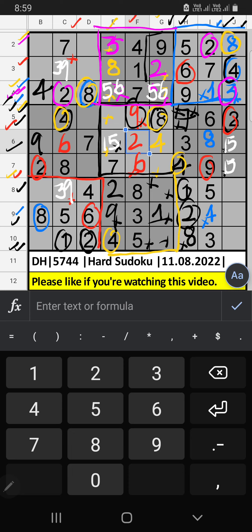8th row, 2 numbers are remaining: 6 and 7. It will come in another two cells, we will confirm later.